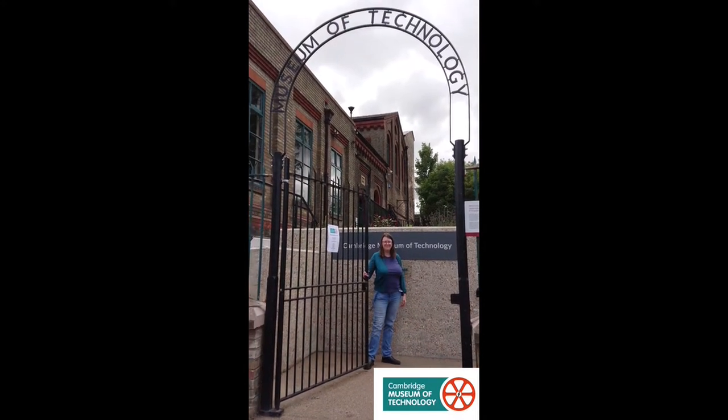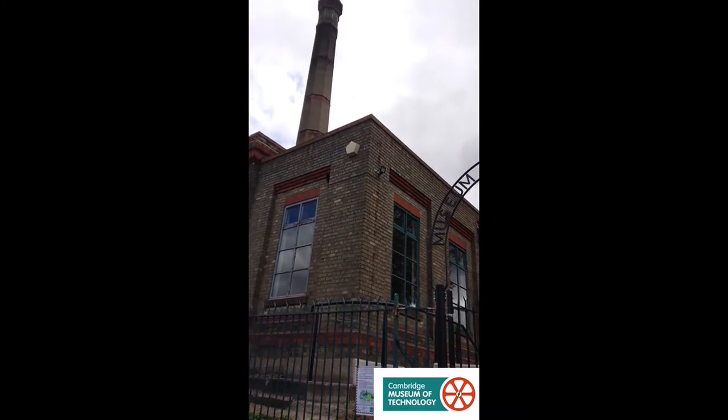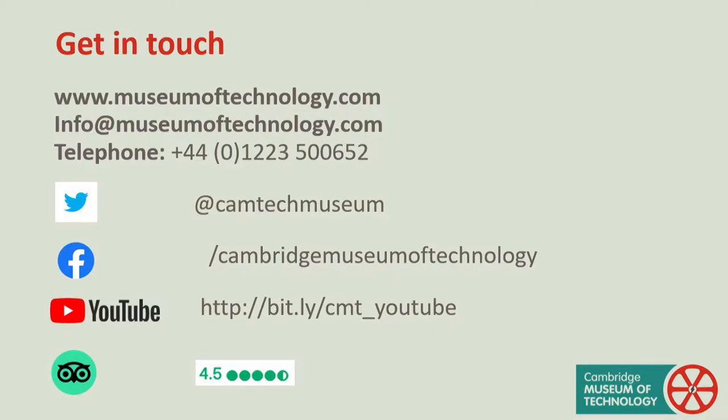Hello, I'm Pam Halls and I'm the Curator at Cambridge Museum of Technology. Welcome to this Cambridge Museum of Technology webinar. Produced by volunteers during lockdown, while we are waiting for the main event to commence, there will be a short slideshow to introduce you to the museum and its work.